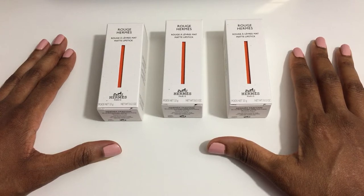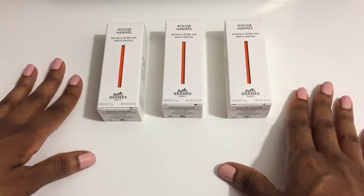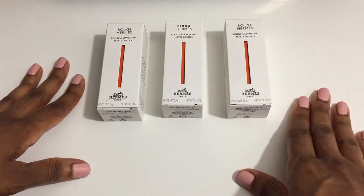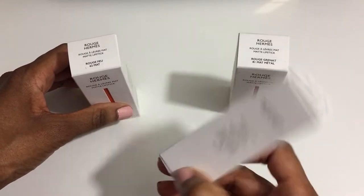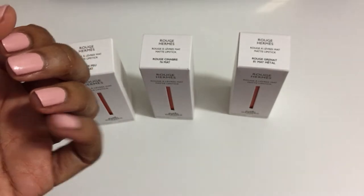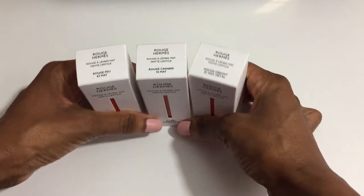Welcome to my luxury beauty channel, Charbonique Rene. I'm Rene and I'm happy to have you here. I am filled with glee because I have the Hermes Rouge Hermes Fall 2022 Limited Edition Lipstick Collection. I was so excited when I received the package that I ended up breaking two of my nails — I posted a picture on my community page — that's how much I've been anticipating this collection.